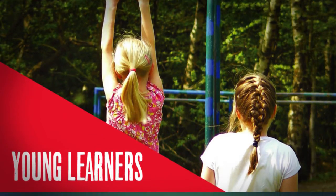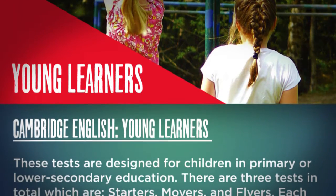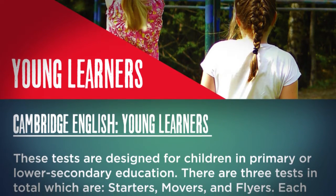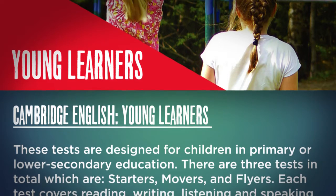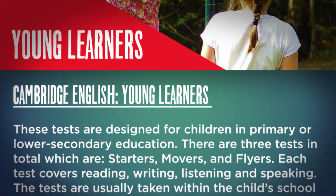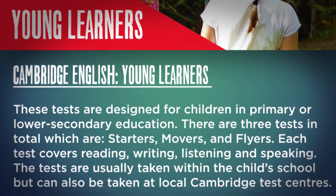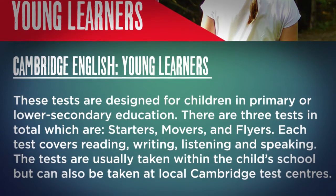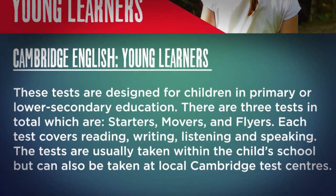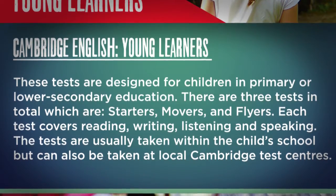Young Learners. Cambridge English Young Learners tests are designed for children in primary or lower secondary education. There are three tests in total: Starters, Movers, and Flyers. Each test covers reading, writing, listening, and speaking. The tests are usually taken within the child's school, but can also be taken at local Cambridge test centres.